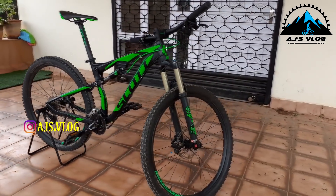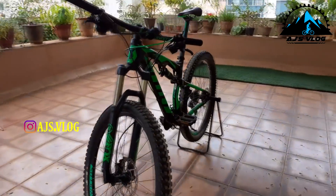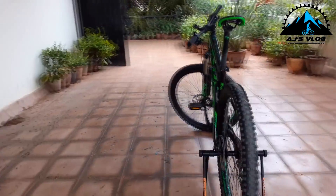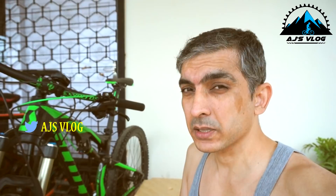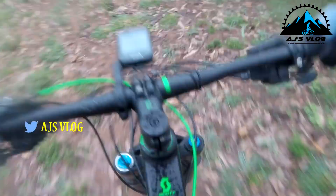Coming to my full suspension bike, the Scott Spark 750. I have got it only for trails. I did do a couple of trail rides on it but the camera angles were wrong, so you don't really get to see too much of what I am riding.